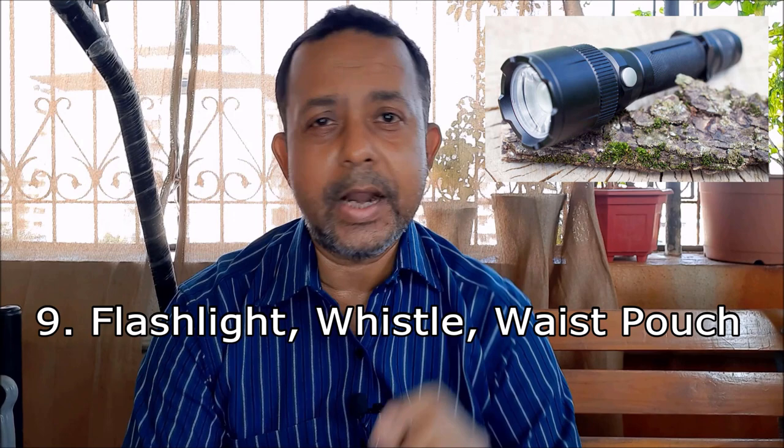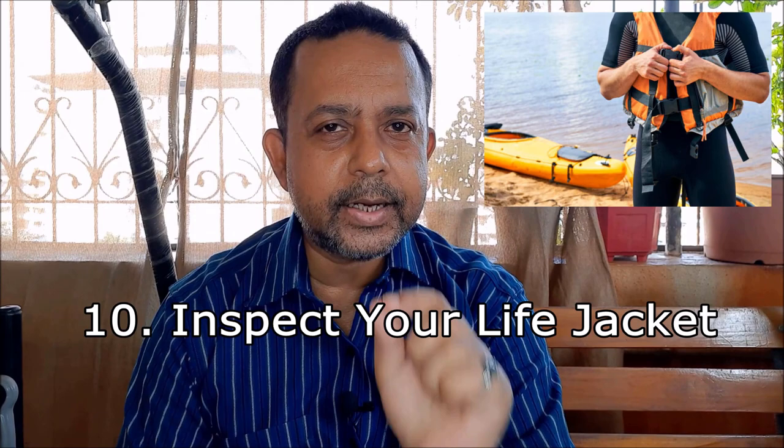Always carry a waterproof bright flashlight, a good whistle, and a waist pouch. You can also carry your emergency contact numbers in a plastic ziplock bag. We will come back to this point again later in the video.